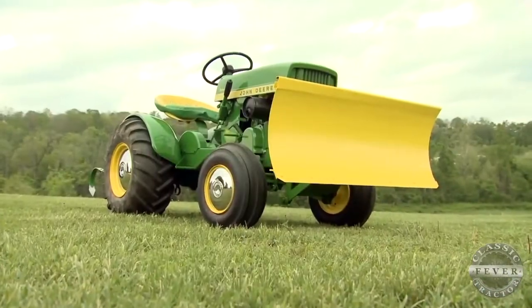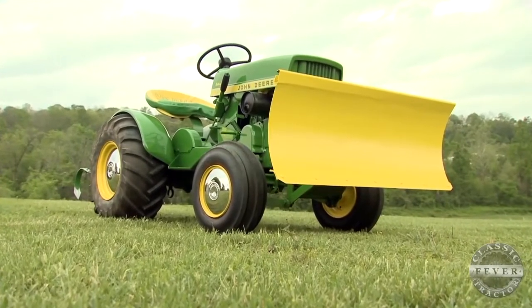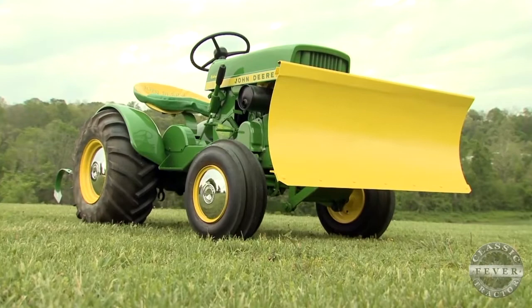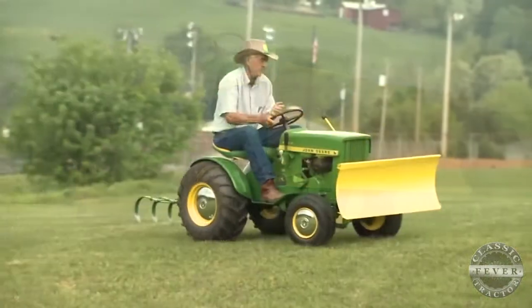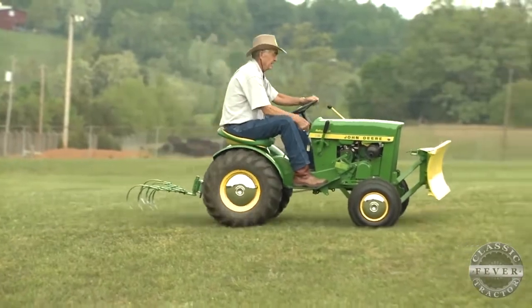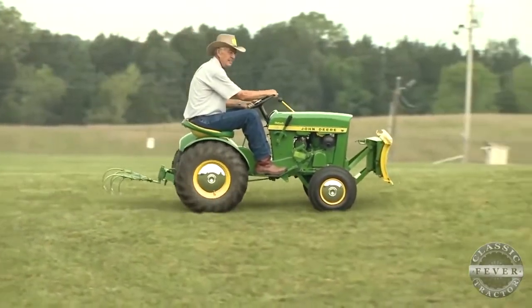From what year? 1967. And what did they do a little differently as they got into building the 110s well beyond the introduction year? Well, they made such a good tractor it just keeps people who liked it, and it did a good job. As you can see, it's still lasting today and runs good.